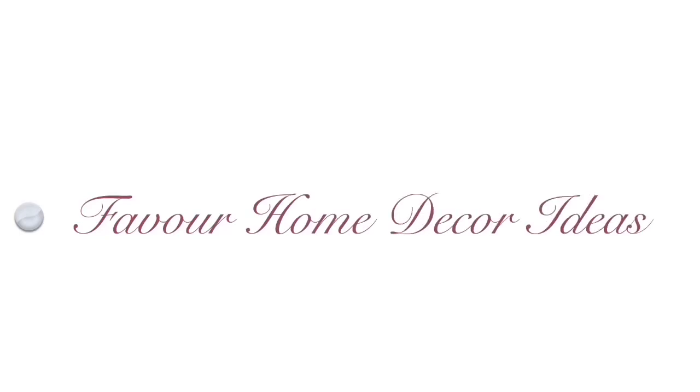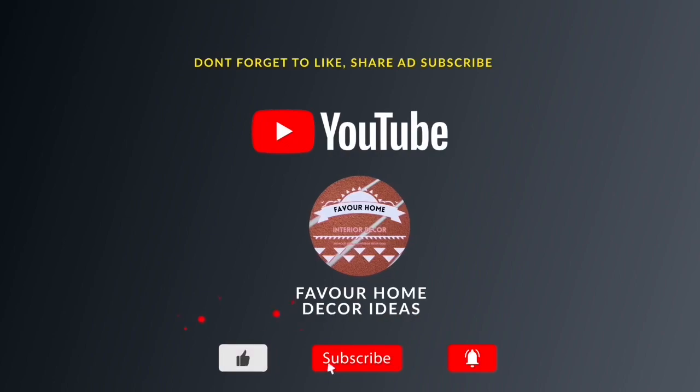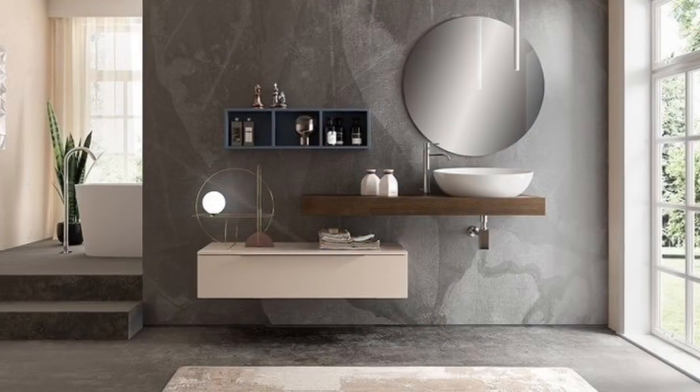Hi everyone, beautiful friends, welcome back to my YouTube channel. This is Fevo Home Decor. If you are new to the channel, please like and share the video with your friends, and subscribe for more updates.